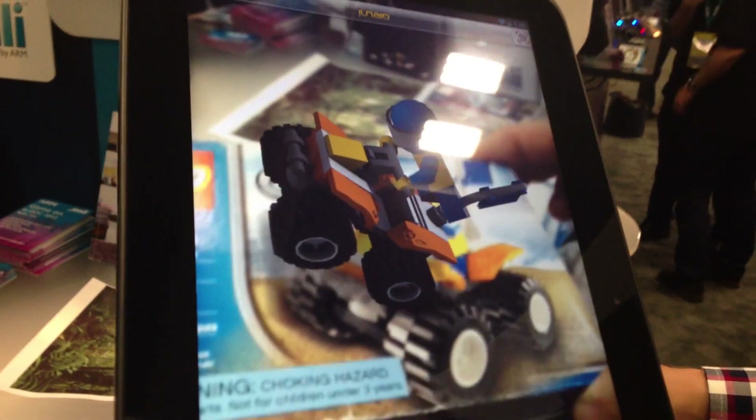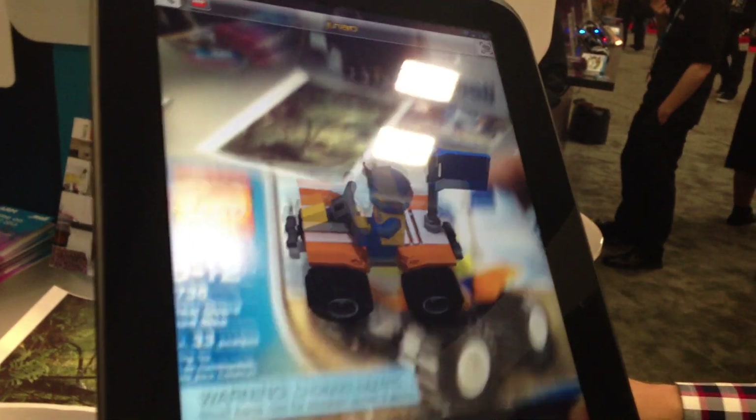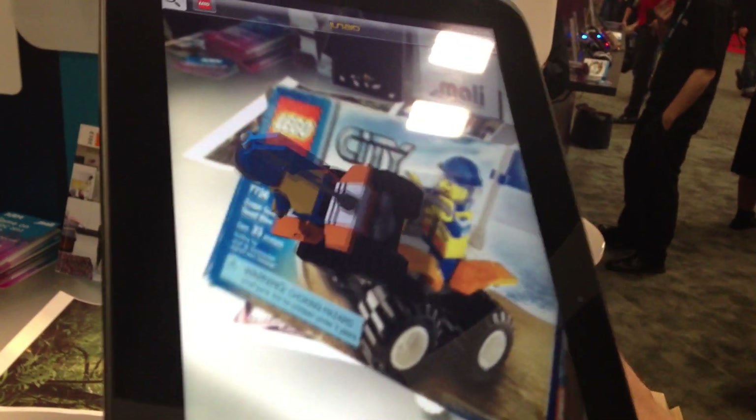If you check out the models they use in the offline kiosks in the Lego stores, they're really impressive. They have one for all the new licensing — Teenage Mutant Ninja Turtles, Avengers, all that stuff — right on top of the box. It's so cool.